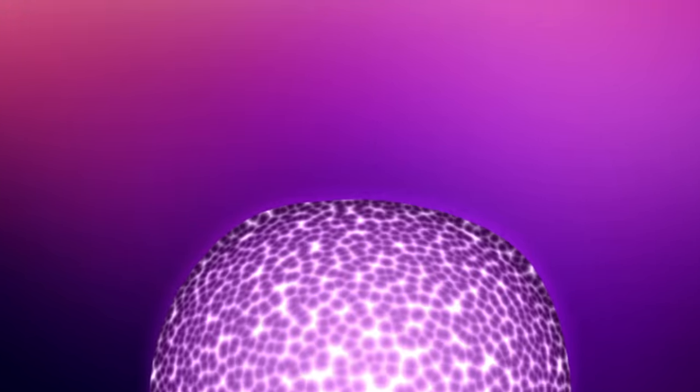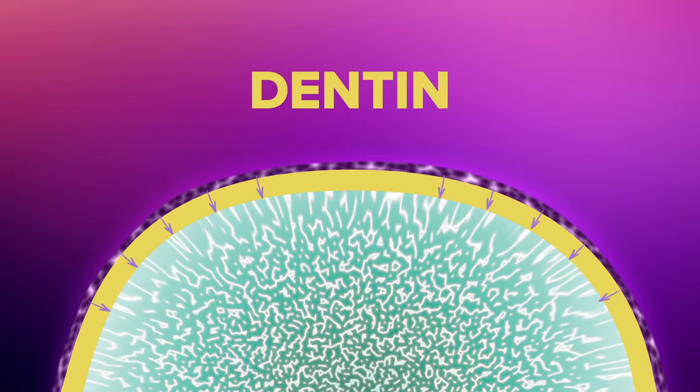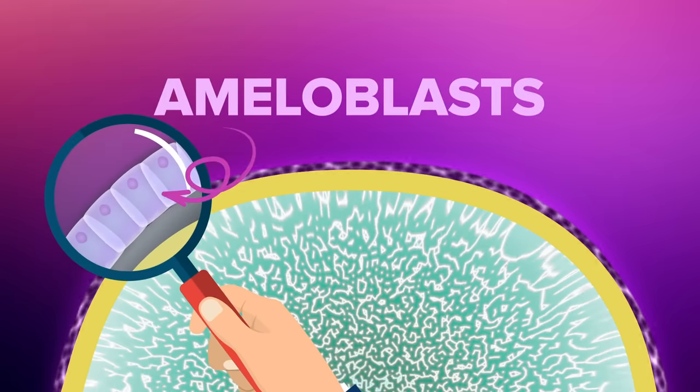About six to eight weeks in, little groups of these cells form bumps under what will become your gums, and they undergo a transformation. Some become odontoblasts — these cells make dentin, the tough fibrous core of the tooth. But the cells on top of those bumps transform too, into ameloblasts.